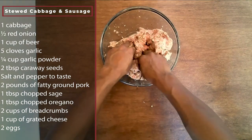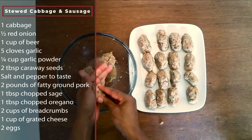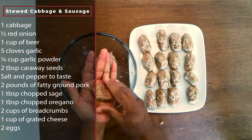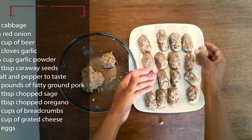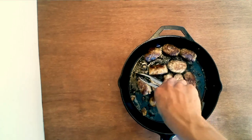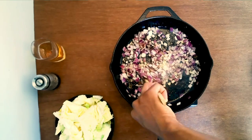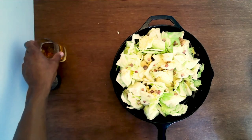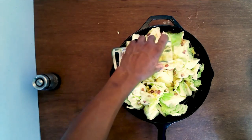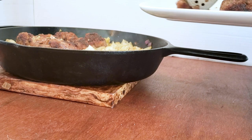I'll have about 16 sausages so that each of my eight eaters gets two — I'm saving the extras for myself. Fry the sausages until crispy and brown. After the sausage is done, in the same pan with the pork drippings, sauté the chopped garlic and onions. Once the onions and garlic are soft, add the chopped cabbage and the beer. Cover and cook down until the cabbage is tender.